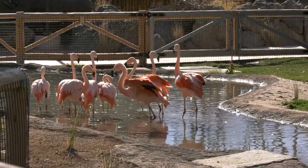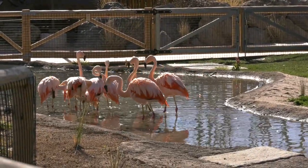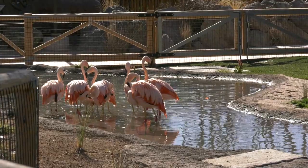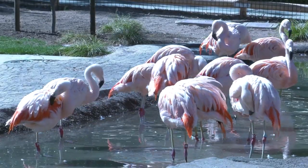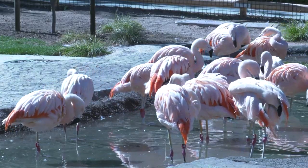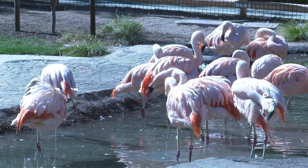The flamingos did great. Each and every bird got a thorough health exam and each and every bird looked really great. Their weights were all appropriate, their heart and lungs sounded normal, their general physical condition, their feather quality — all of that looked great.